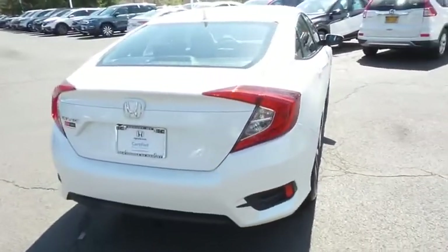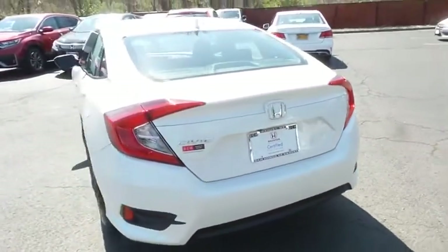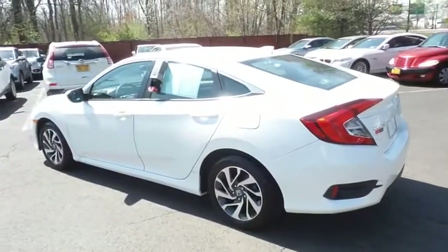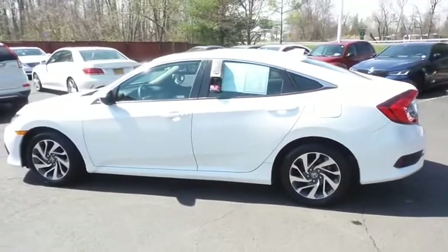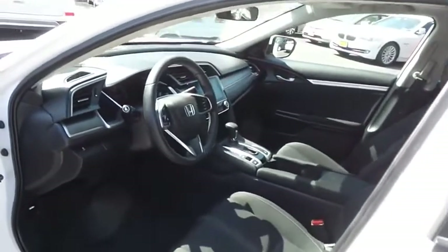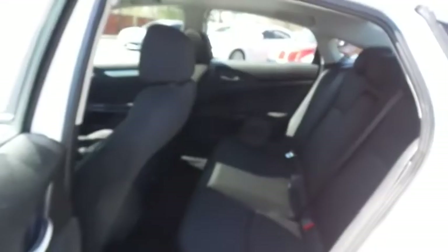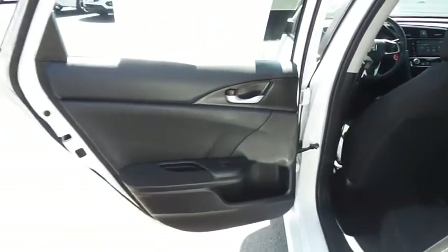This gorgeous Civic EX has just arrived at Honda of Nanuet. It only has 19,000 miles, has gone through a comprehensive 182-point inspection, and is backed by a seven-year, 100,000-mile powertrain warranty. The black cloth seats are in pristine condition, and with only 19,000 miles, the Civic is like new. This sedan comfortably seats five with plenty of rear passenger space.